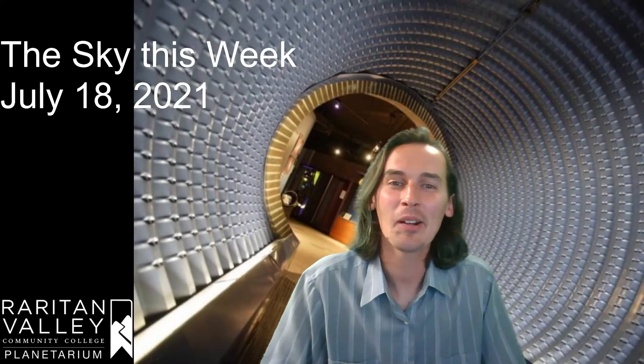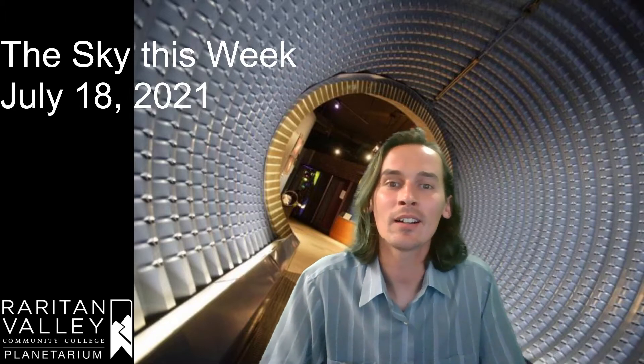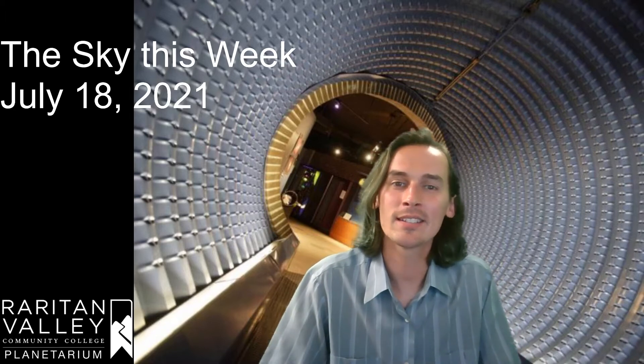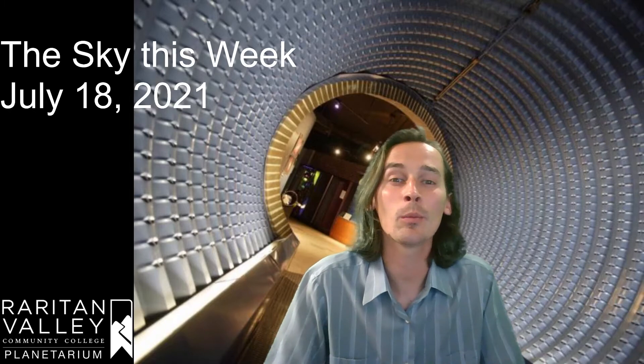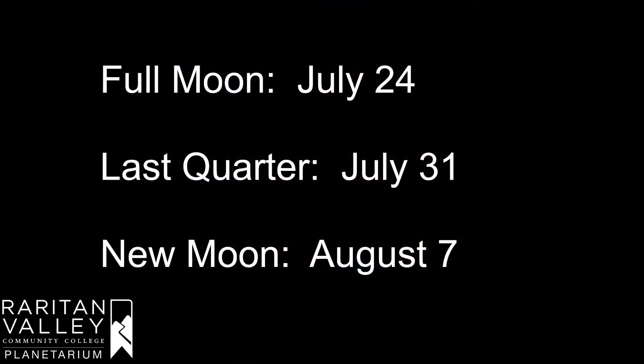Hi, this is Kevin of the Virtual Planetarium at Raritan Valley Community College. Welcome to our weekly Star Talk. Today we're going to be talking about a few summertime constellations that are smaller, so we usually don't hear about them as often. But before we talk about that, let's talk about our moon phases. We have a full moon on July 24th, a last quarter moon on July 31st, and the next new moon is going to be around August 7th.